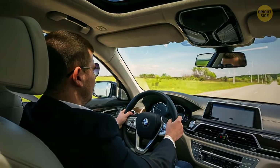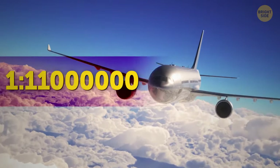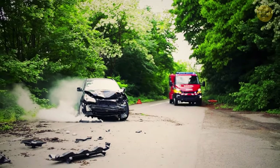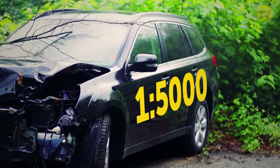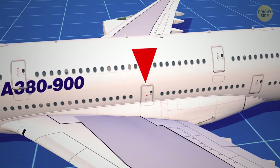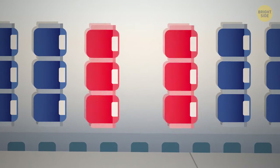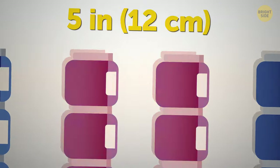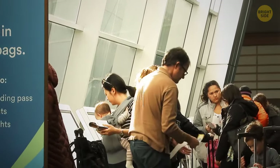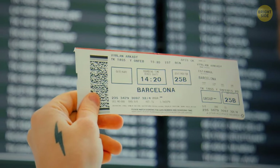The chances of something dangerous happening to a plane during a flight are 1 in 11 million, compared to the likelihood of a car accident which is 1 in 5,000. Over the past 30 years, legroom has been decreasing — up to 5 inches on some airlines. The reason is the more people they fit in, the more money the airline makes.